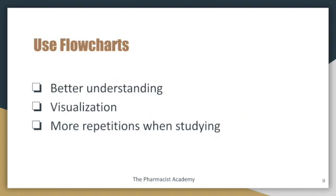Use flow charts. I love using flow charts because it makes it easy for me to understand. Sometimes the disease state and the management of that disease state requires you to look at certain criteria, and sometimes it gets a little complicated — you have to follow a stepwise approach towards managing it. When you use a flow chart, you're able to get that visualization with summarized information, which makes it easier to retain and allows for more repetitions when studying.